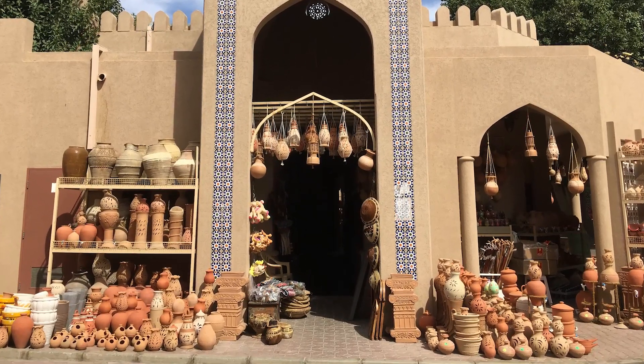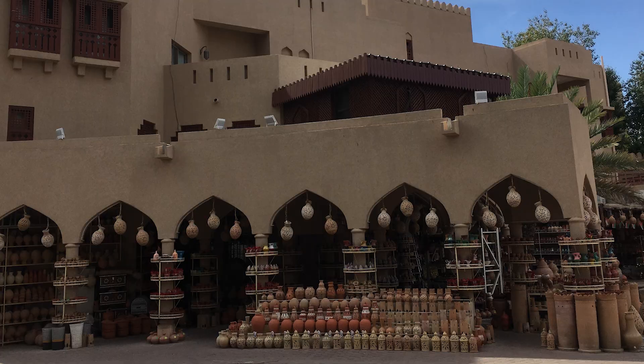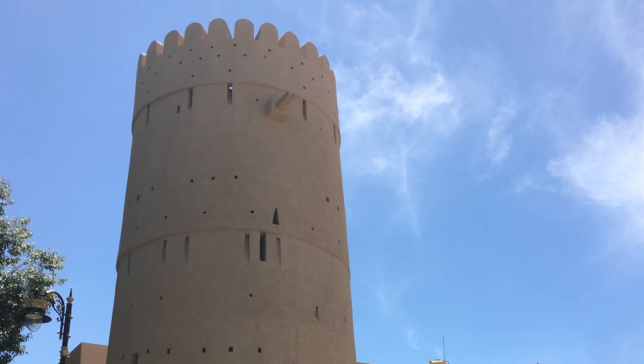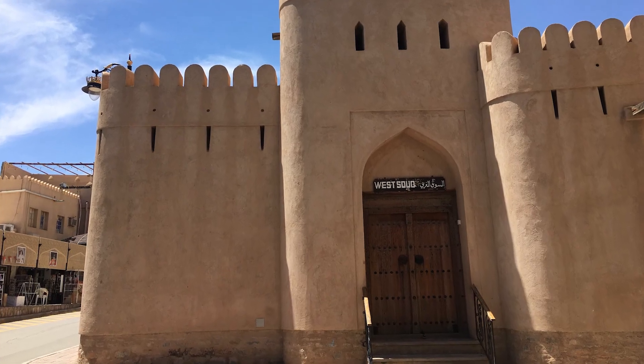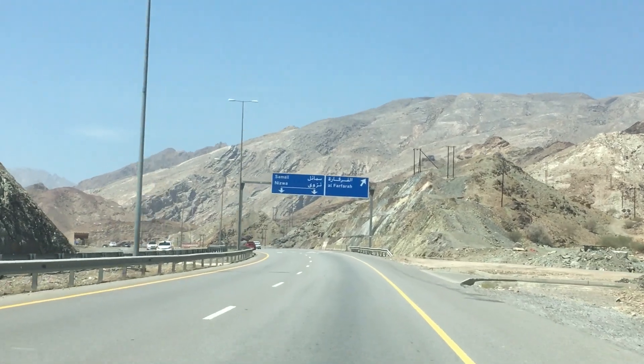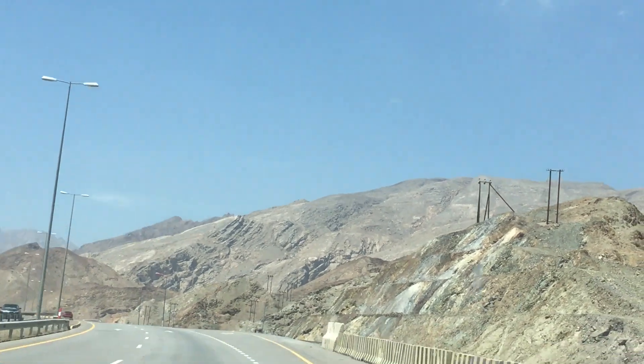Nizwa is a two-hour drive from Muscat. The scenery in the desert is absolutely breathtaking and it is worth the drive. It was a very hot day, but there were beautiful things to see and there's lots more to see in the area. If you have the time, it's a worthwhile trip to Nizwa. See you on the next episode.